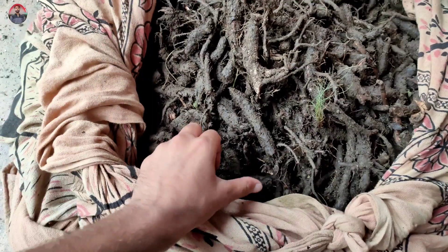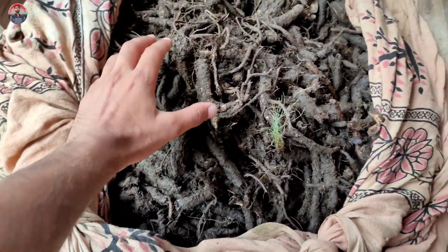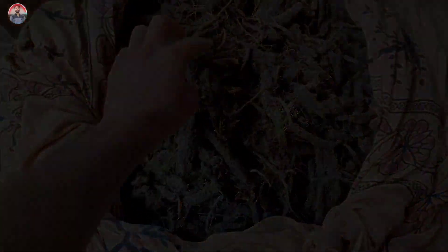So this is the one that we have brought to you. I just wanted to show you what type of dhup this is and how it can be. Kaka, this dhup — where do you get this? It is in the forest.